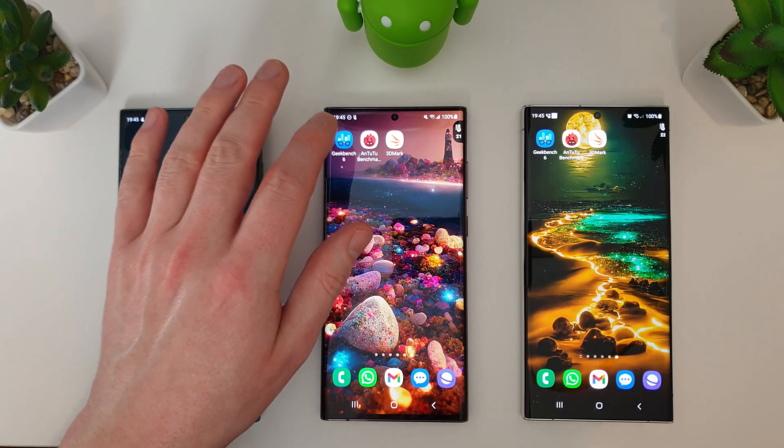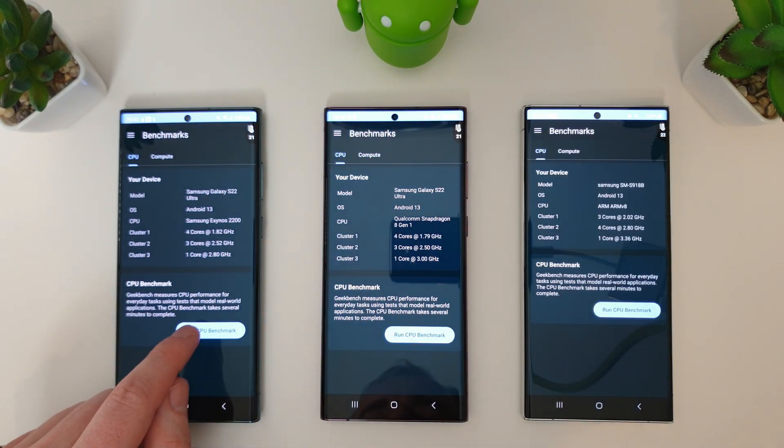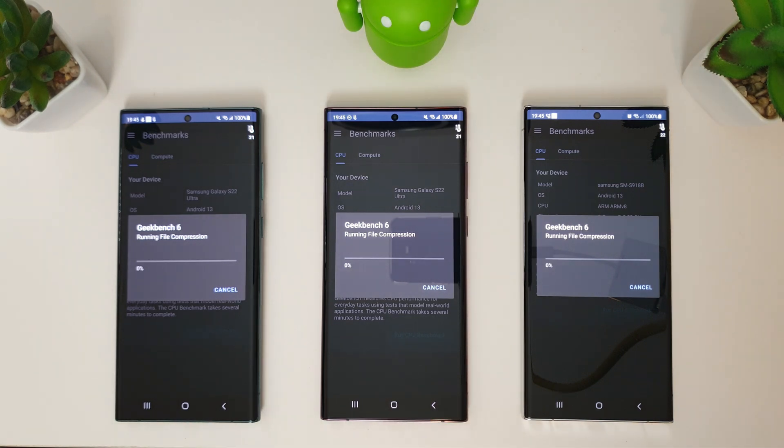We're going to run through the Geekbench 6 test, then move on to the AnTuTu benchmark, followed by a stress test and then the standard 3DMark extreme tests for both the Wildlife and Slingshot. Firmware details will be down below in the description if you want to compare to your model.